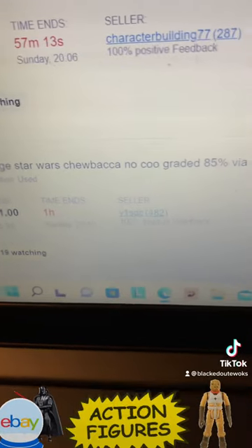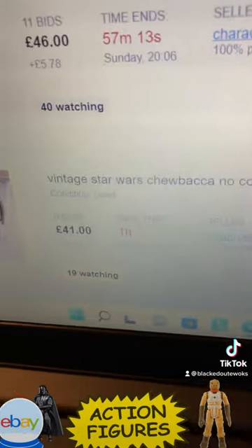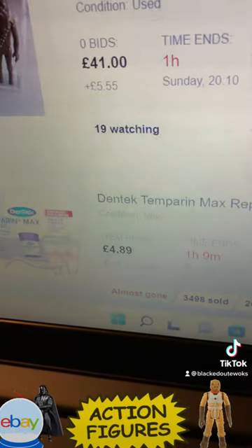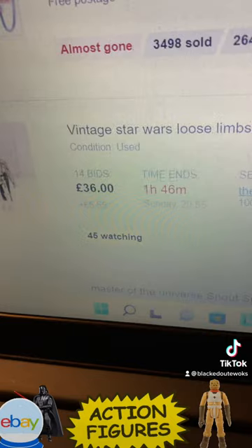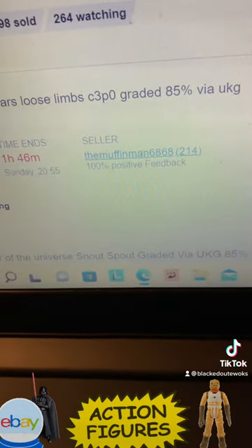Chewbacca NOKU graded 85. Vintage Star Wars loose limbs C3PO UKG 85.